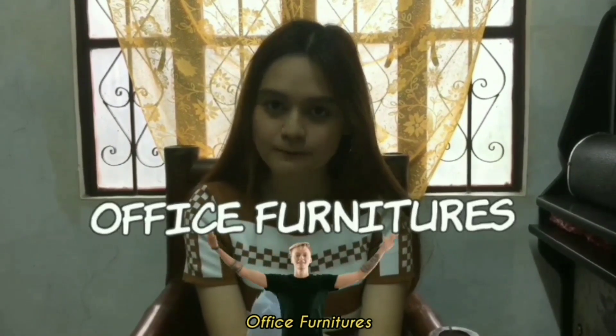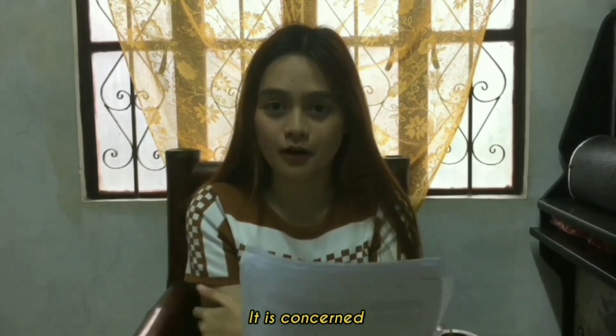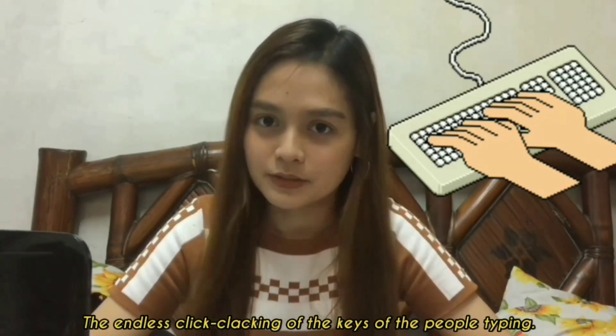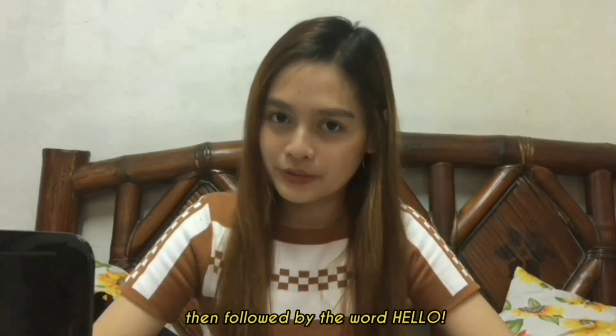Now, let's talk about office furniture. Office furniture is an important part of office management. It is concerned about the comfort and convenience of the employees. For this part, I want you to close your eyes, viewers, and tell me what you see when I say office. It is the chairs that roll around, the endless click-clacking of keys of people typing, the occasional rings of telephones, then followed by the word, hello.